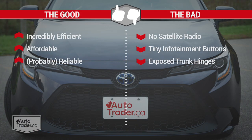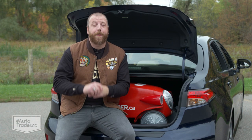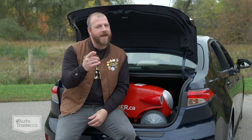To recap: I like how incredibly efficient the Toyota Corolla Hybrid is, that it's affordable, and that it's probably going to be pretty reliable. I don't like that there's no satellite radio, the tiny buttons on the infotainment system, or the exposed hinges in the trunk. The Toyota Corolla Hybrid isn't exactly an exciting car, but not many others are this efficient. Consider this little sedan's notoriety for lasting approximately forever, and it just might be worth getting hyped about after all.